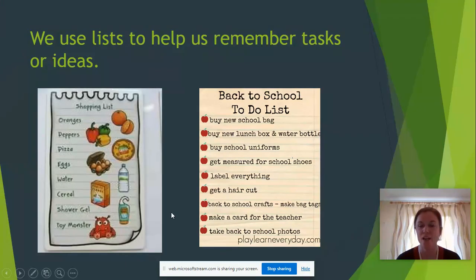So let's have a look at what a list is. We use a list to help us remember tasks or ideas. I've got a shopping list up here, taken from one of our games at school. And here we've got a back-to-school to-do list — things we have to remember, like getting your uniform, new school shoes, or getting your hair cut. Lists are really helpful because they prevent you from having to remember everything and store it all in your brain.